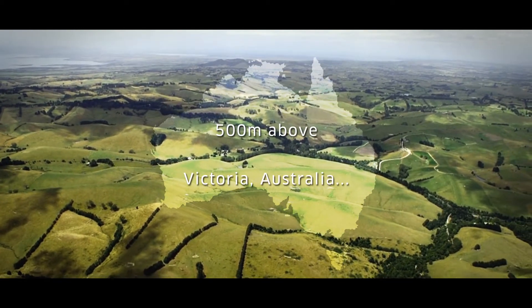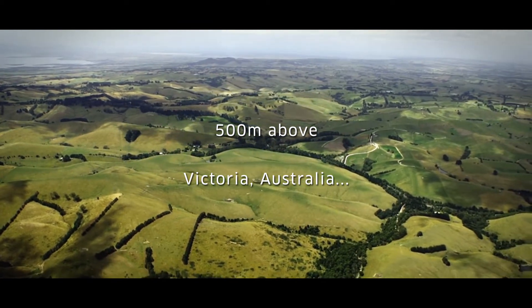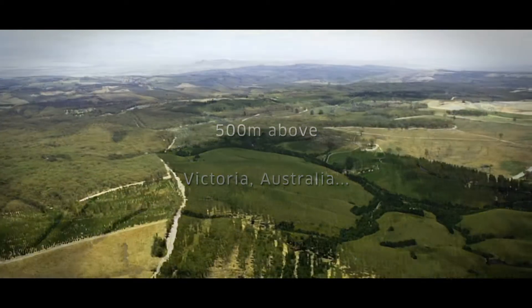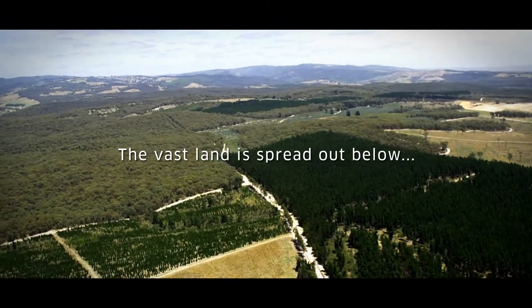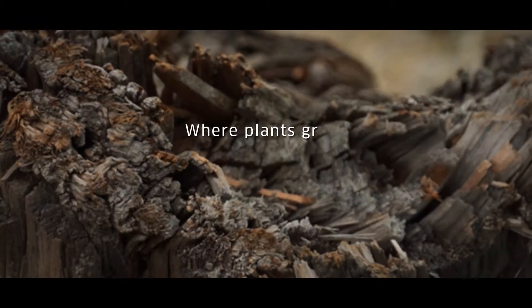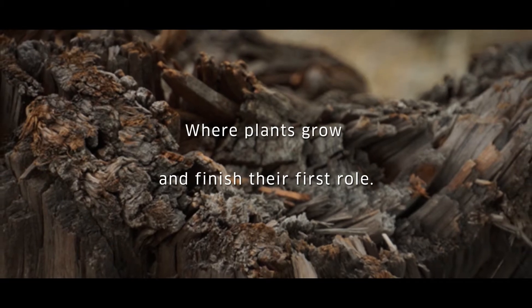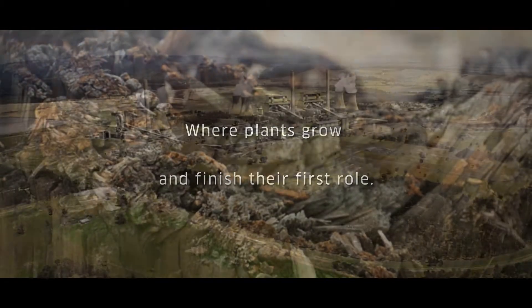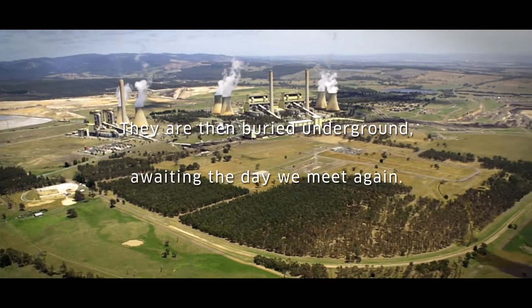500 meters above Victoria, Australia, the vast land is spread out below, where plants grow and finish their first role. They are then buried underground, awaiting the day we meet again.